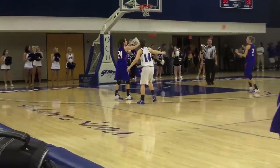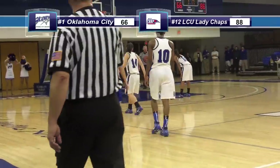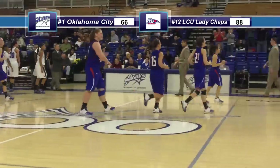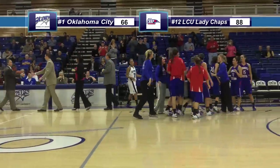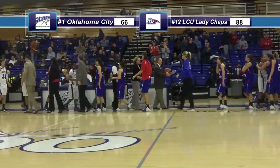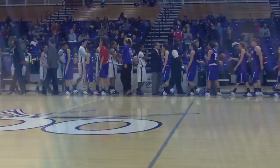Down to five seconds and that'll do it. The biggest upset in regular season history for the Lady Chaps — just the second time in program history they have defeated a number one ranked team in the NAIA. They do it on the road and by 22 points against a rival. 88-66 — the Lady Chaps have upset Oklahoma City University.